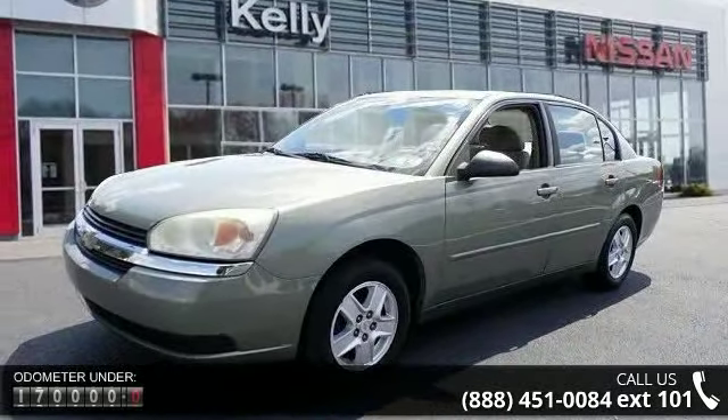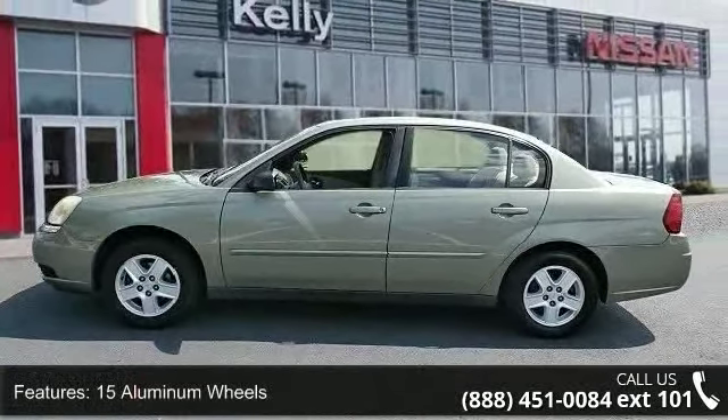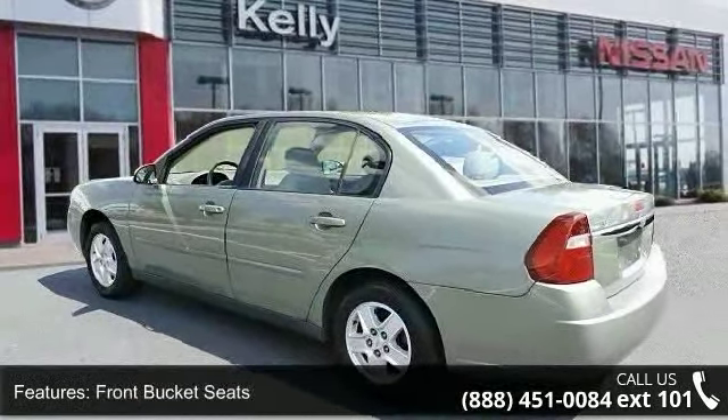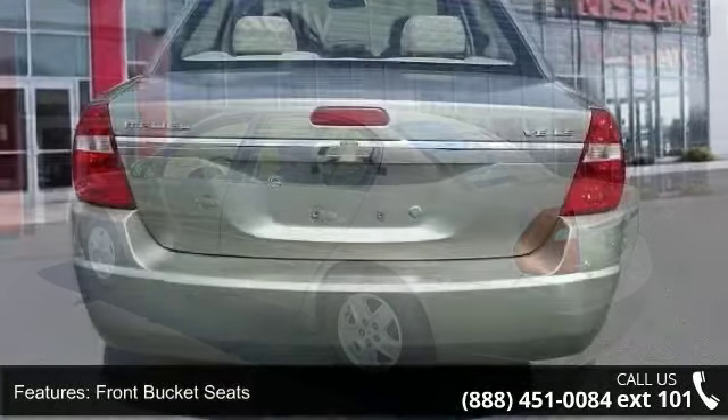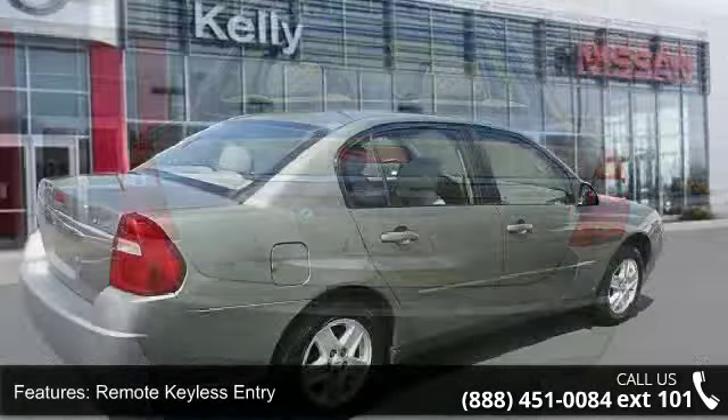This vehicle's top features include 15 aluminum wheels, front bucket seats, trunk cargo convenience nets, remote keyless entry, driver and front passenger seat back map pockets, four-wheel disc brakes, six speakers, air conditioning, front center armrest and tachometer.